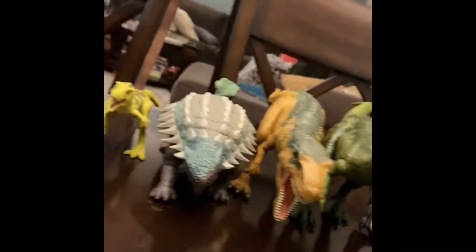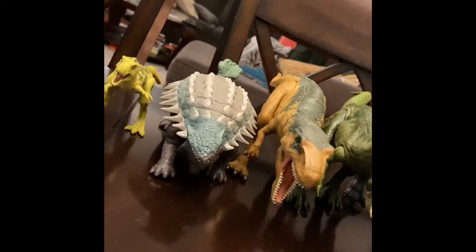This is my Allosaurus. My Allosaurus is pretty big, but still he doesn't make any noise.